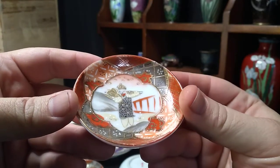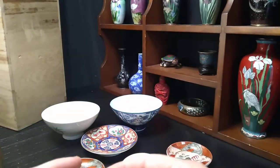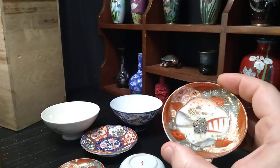Gold decorated, hand painted. I believe it's a mustard dish. Now, my wife got six of these for $12.